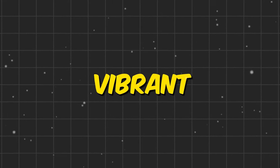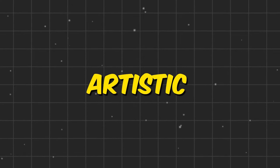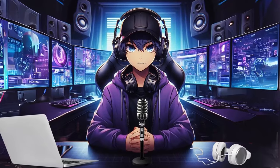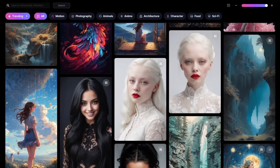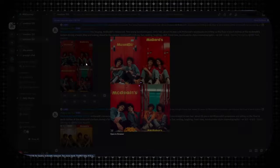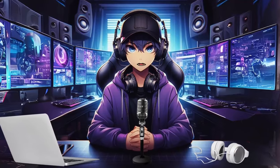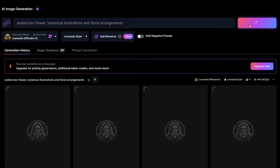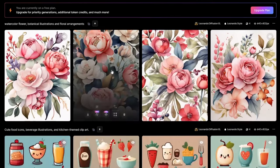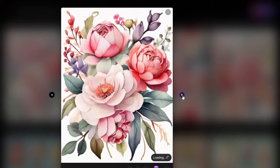But what if creating these vibrant visuals didn't require years of artistic training? Enter the AI revolution. Tools like Midjourney and Leonardo.ai are your new partners for crafting unique and eye-catching clip art and patterns. Instead of sifting through generic clip art libraries, you describe your dream visual — watercolor flowers, botanical illustrations, and floral arrangements — and within seconds, AI conjures stunning illustrations that perfectly match your vision.